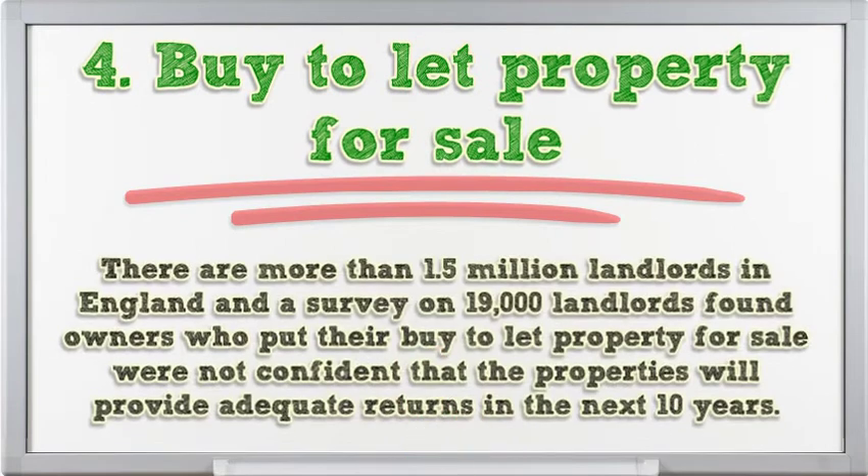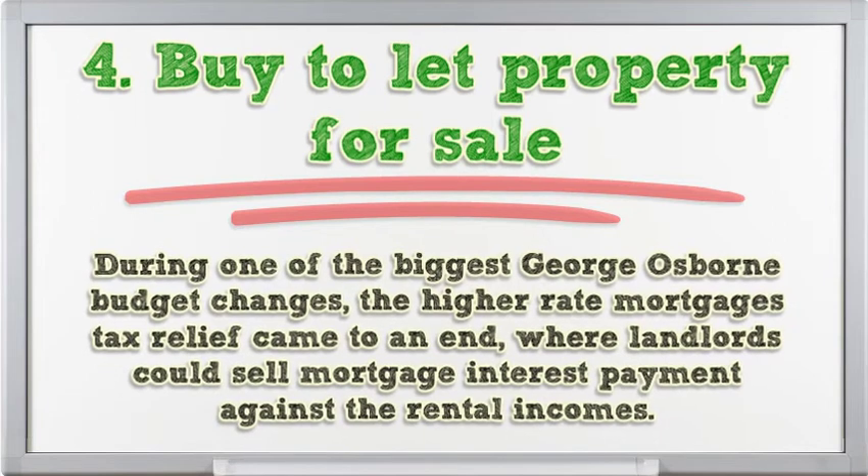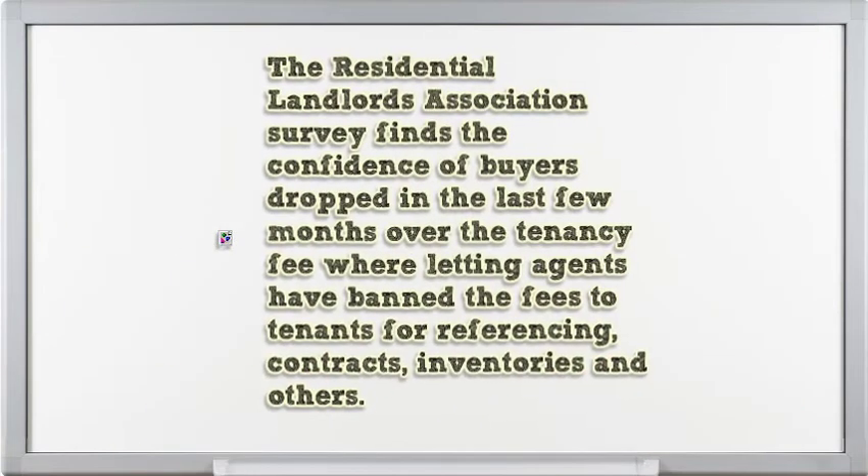There are more than 1.5 million landlords in England, and a survey of 19,000 landlords found that owners putting their buy-to-let property for sale were not confident the properties would provide adequate returns in the next 10 years. During one of the biggest George Osborne budget changes, the higher-rate mortgage tax relief came to an end, where landlords could offset mortgage interest payments against rental incomes. The Residential Landlords Association survey finds buyer confidence dropped over tenancy fees, where letting agents have banned fees to tenants for referencing, contracts, inventories, and others.